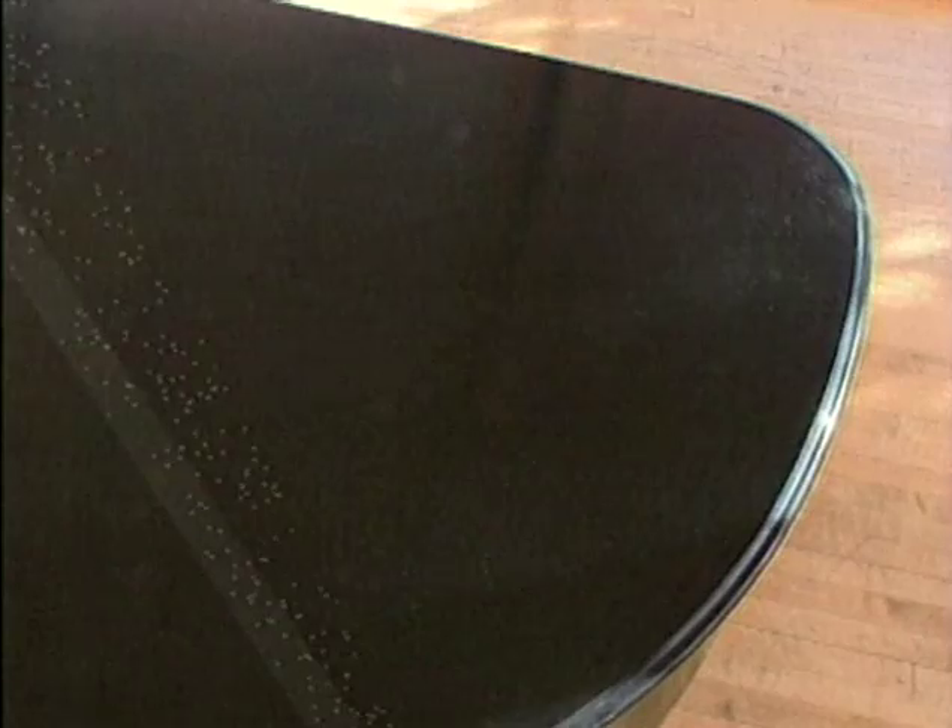Dust particles floating in the air — they're all around us. Everywhere we go, hundreds of thousands of particles, most so small they're invisible, only fractions of a single micron in size.